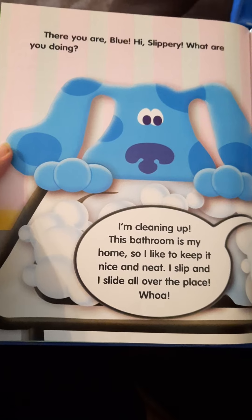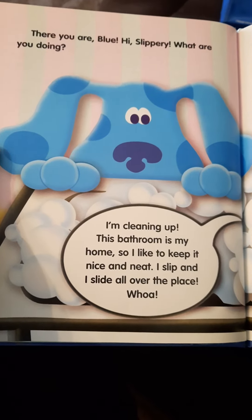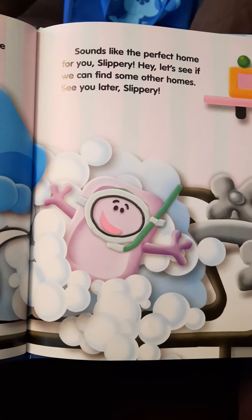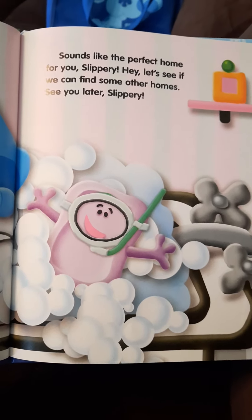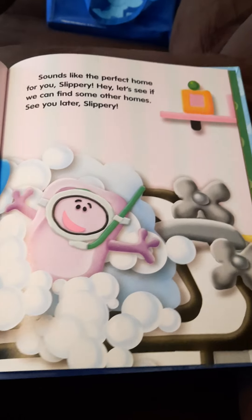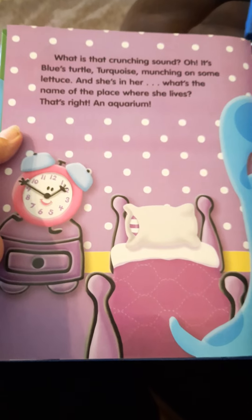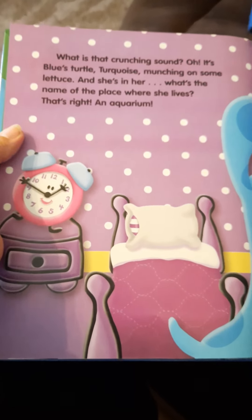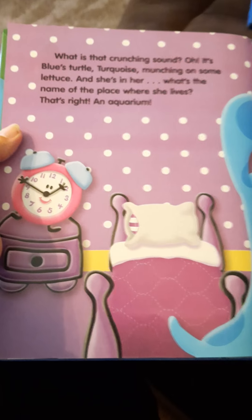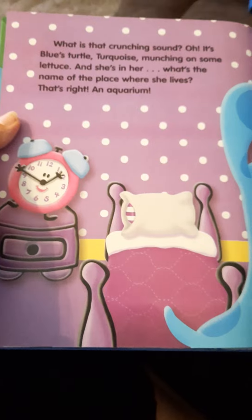This bathroom is my home, so I'd like to keep it nice and neat. I slip and I slide all over the place! Sounds like the perfect home for you, Slippery. Let's see if we can find some other homes — see you later, Slippery! What is that crunching sound? Oh, it's Blue's turtle Turquoise munching on some lettuce, and she's in her — what's the name of the place where she lives? That's right, an aquarium!